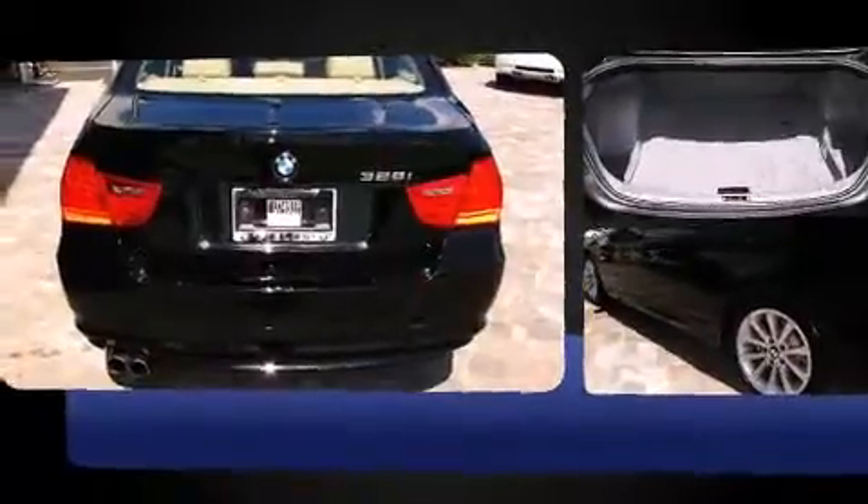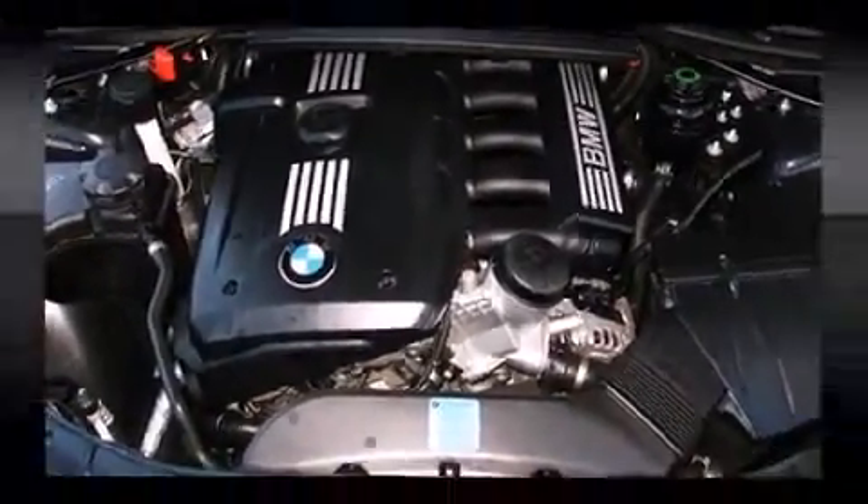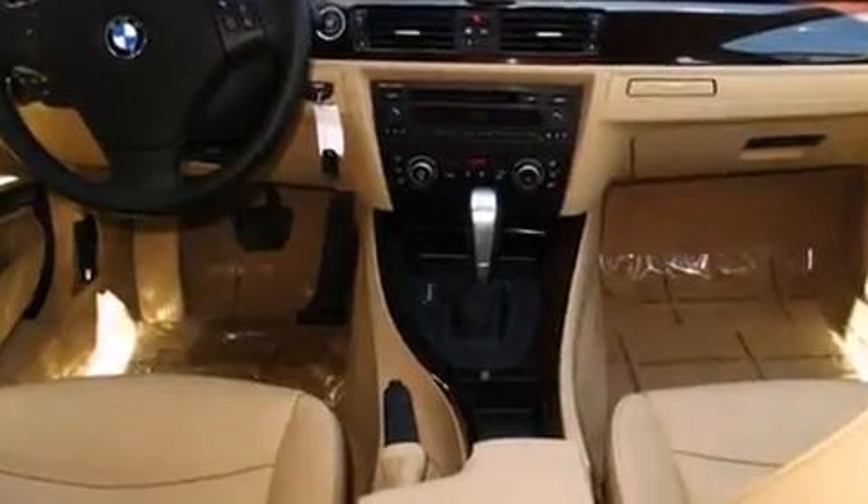BMW prioritized practicality, efficiency, and style by including front and rear reading lights, one-touch window functionality, adjustable headrests in all seating positions, a leather steering wheel, power door mirrors and heated door mirrors, rain-sensing wipers, and cruise control.